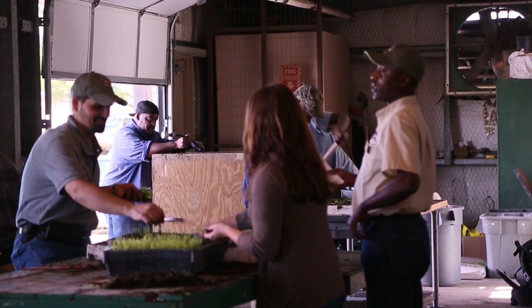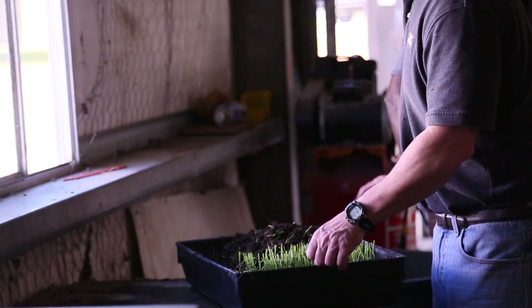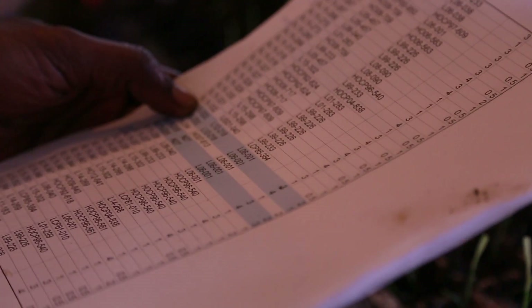We have a very good relationship with our growers and our millers. If they see a particular disease or they see a particular weed problem, the LSU AgCenter is the first people that they call to come and diagnose what the problem might be.